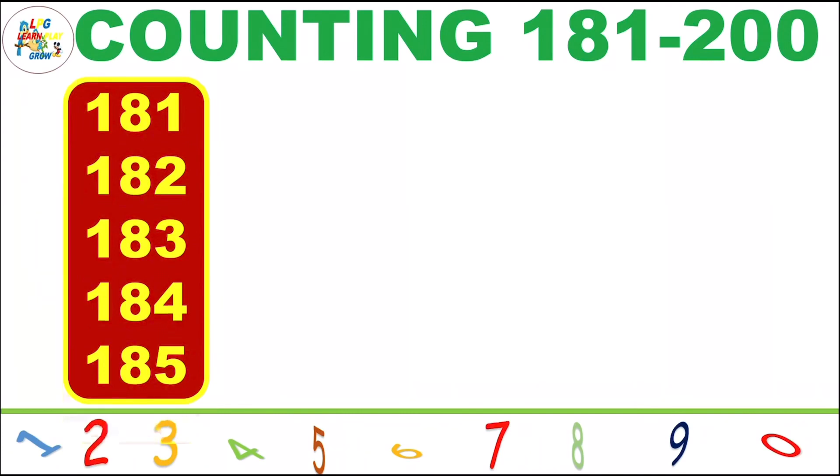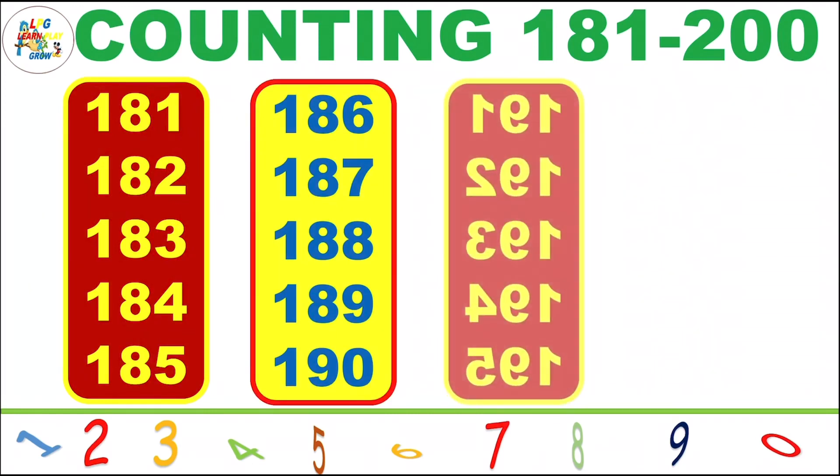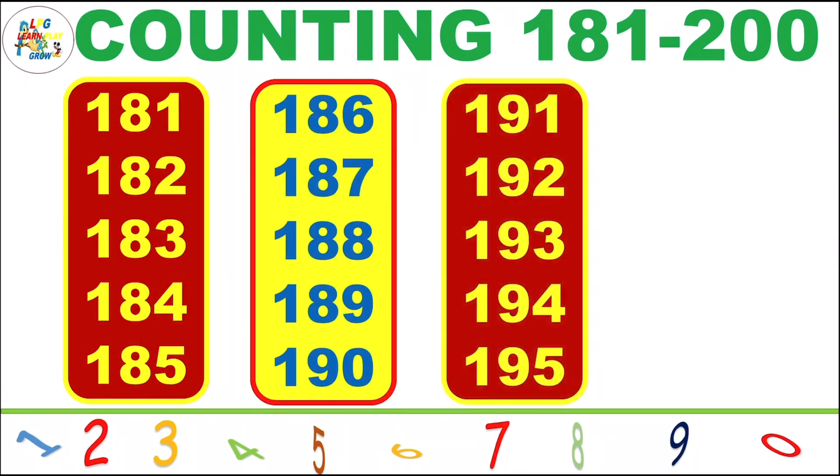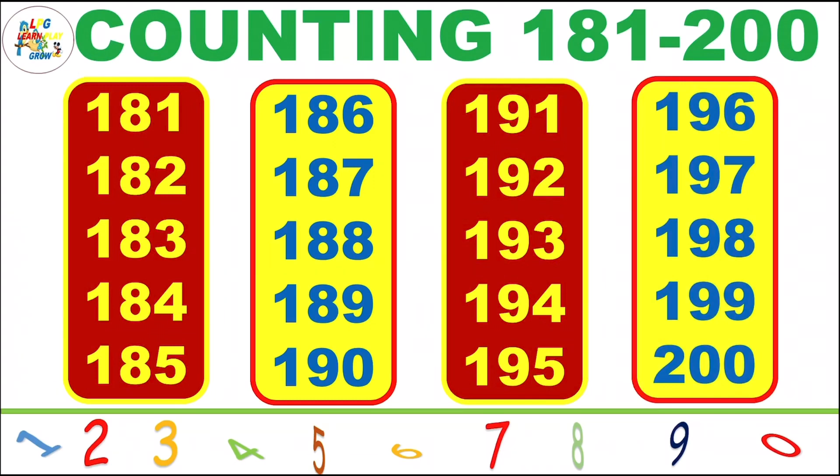181, 182, 183, 184, 185, 186, 187, 188, 189, 190, 191, 192, 193, 194, 195, 196, 197, 198, 199, 200.